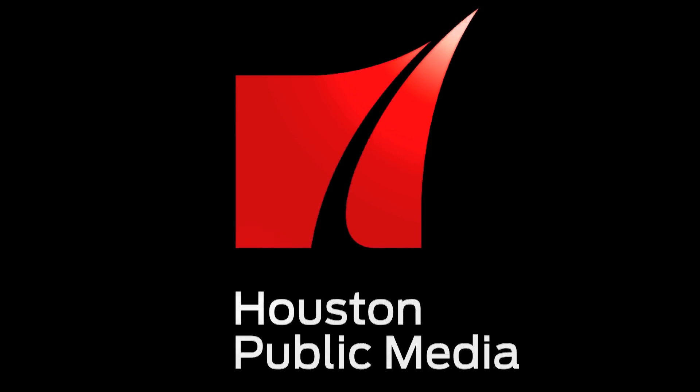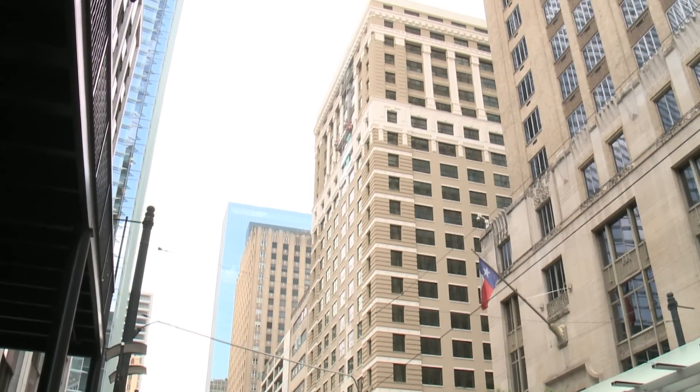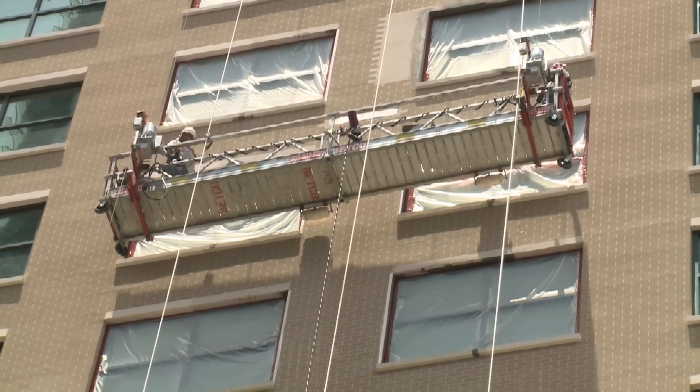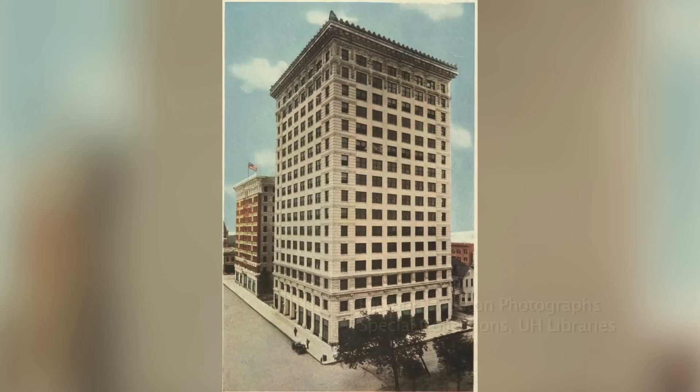And now, some Houston news. This old building, the Second National Bank building, is set to become a JW Marriott later this year, but the old tower underwent a much cooler change in 1923.